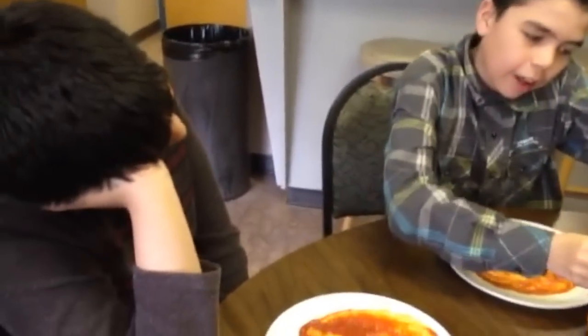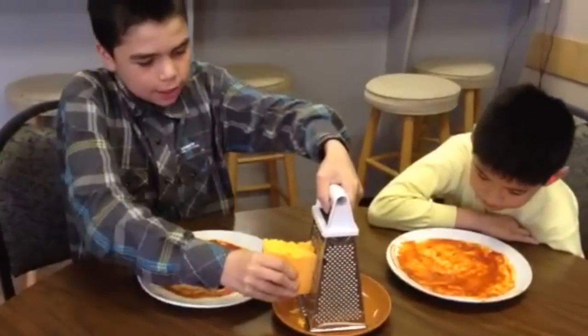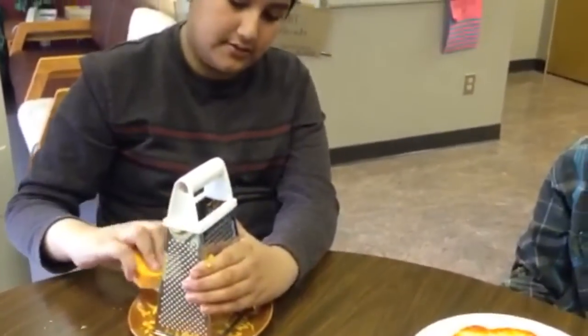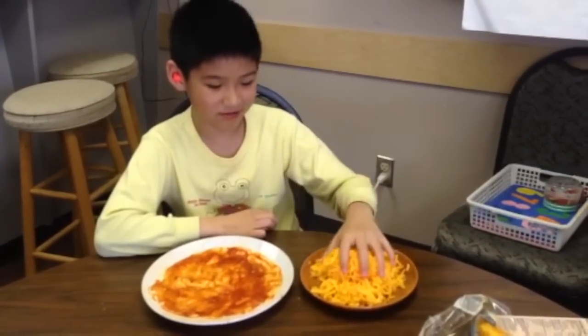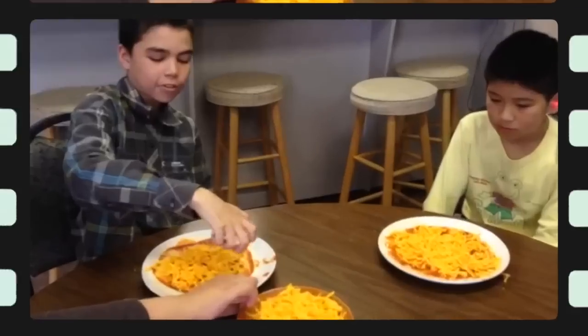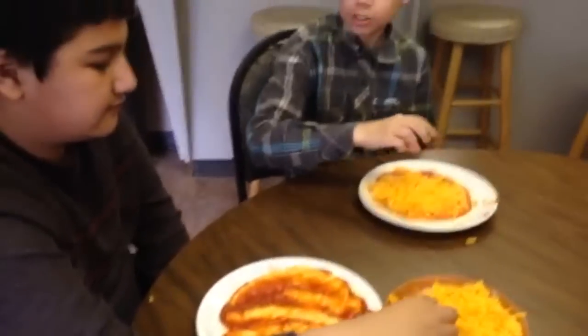You need a lot of cheese to cover the pizza sauce. Add the cheese on top of the pizza sauce — just enough not to cover it all.